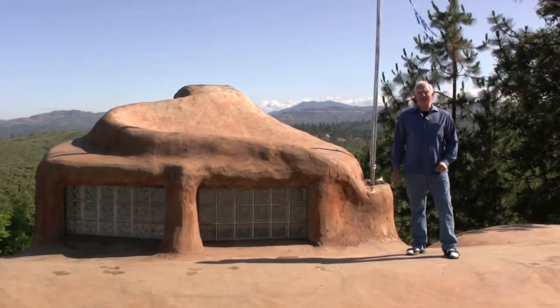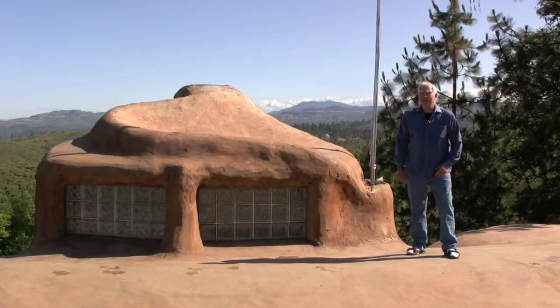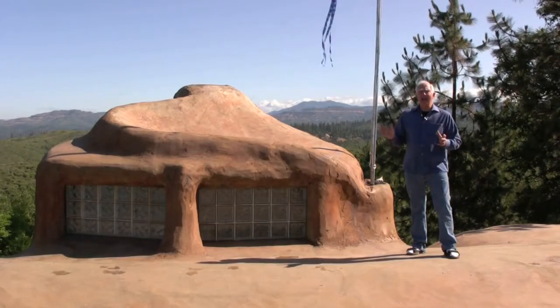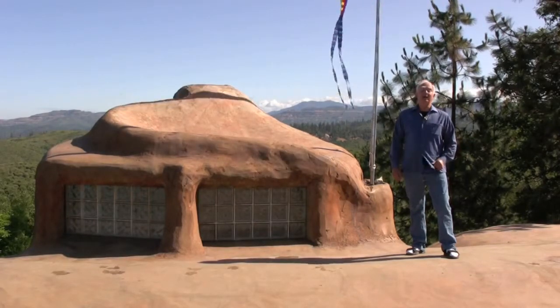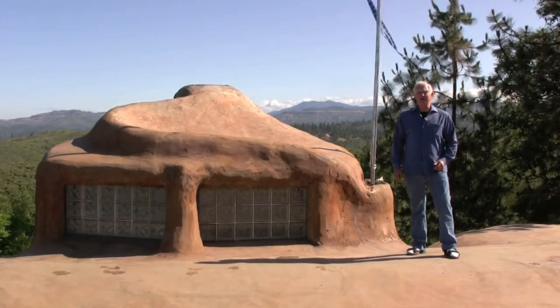Quarencia is the place you stand to view the world, both physically and philosophically. Here we started with an unsurpassed physical location and placed on it an award-winning residence that supports a lifestyle of luxurious participation. I'm Mike McFarland, and I'd like to share a little bit of our Quarencia with you.